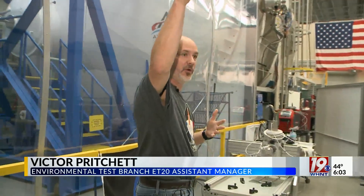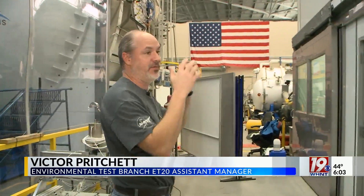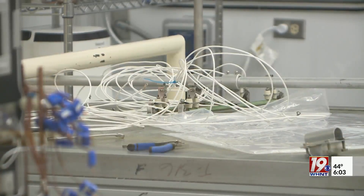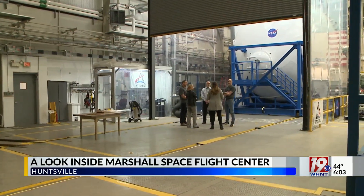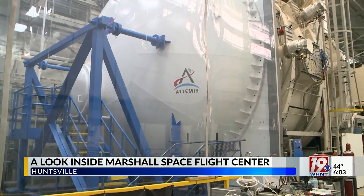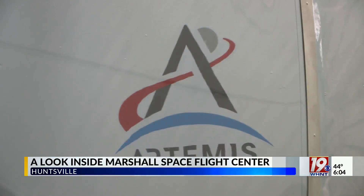We're home to about 20 different chambers. We've got vertical loading chambers, horizontal chambers, and a clean room where we can process hardware. You're taking a look inside the environmental test facilities at Huntsville's Marshall Space Flight Center, home to the thermal vacuum chamber V-20, capable of recreating the extreme conditions NASA technology will face in space.